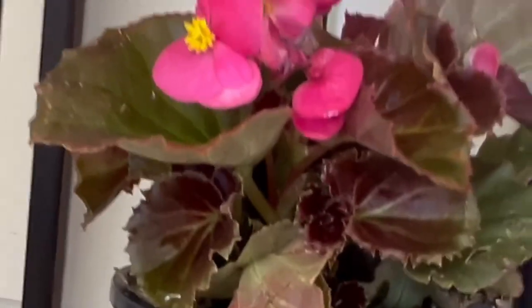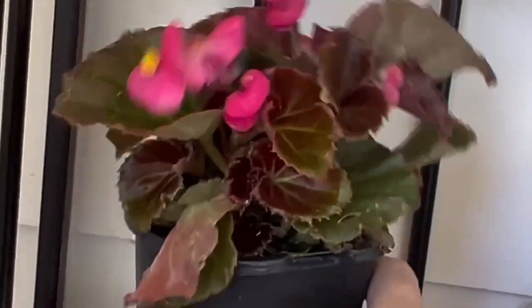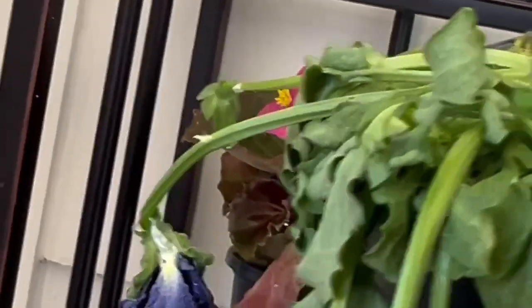I did get a little begonia because it was like two bucks, so we'll see if that works. I think I'm going to have to water these more because they feel super light. This poor little baby — look how pretty that is. I hope it comes back to life. I have to water these more because they feel super light.